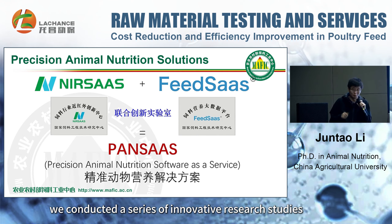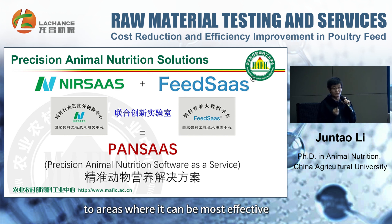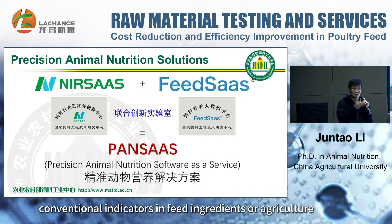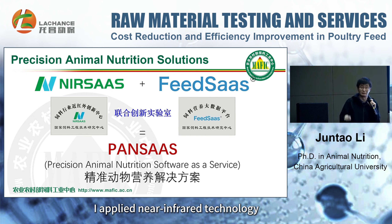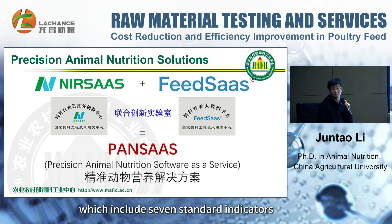Based on these two laboratories, we conducted a series of innovative research to truly apply near-infrared technology where it can be most effective. For example, when I first introduced near-infrared, it was initially used for detecting feed ingredients or conventional agricultural indicators. I applied near-infrared technology to the detection of these conventional indicators, specifically the seven conventional indicators.